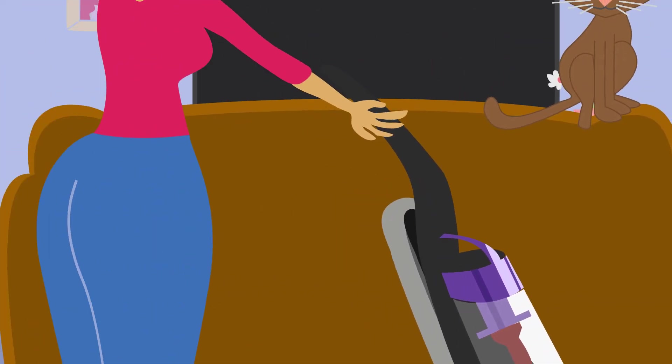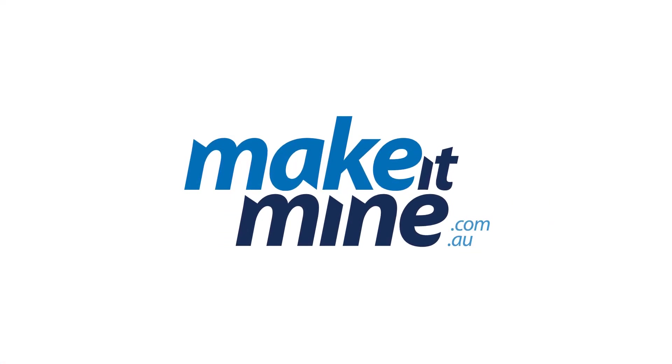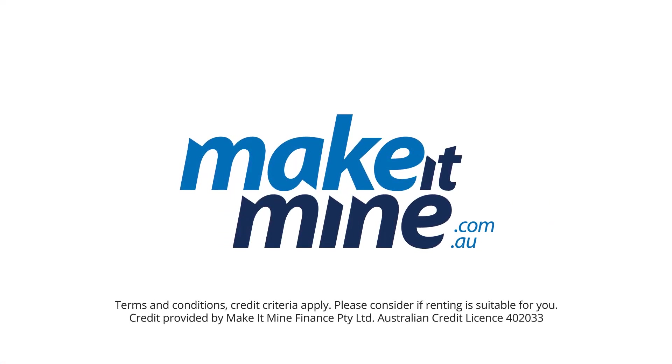So what are you waiting for? If it's time for a new home and garden appliance, visit makeitmine.com.au/home-garden today. Happy Renting!